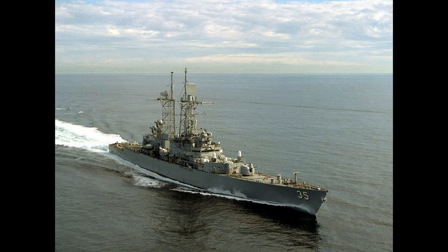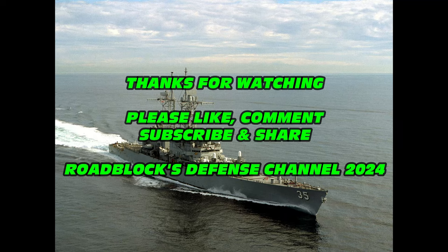All in all, Truxton was awarded seven battle stars and the Navy Unit Commendation for service in the Vietnam War. Thank you all for watching — this has been Roadblock with the Defense Channel. Please like, comment, subscribe, and share the video.